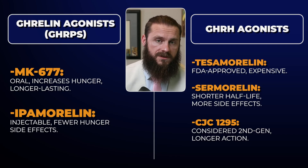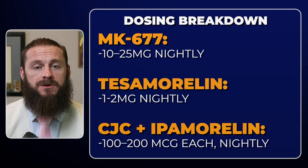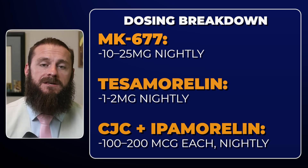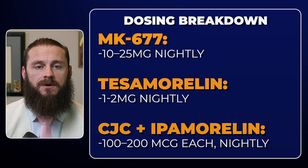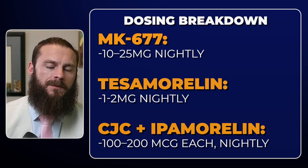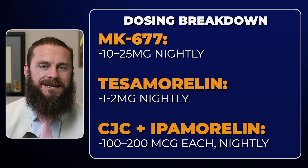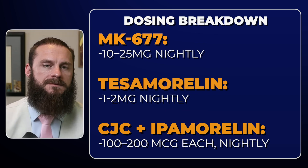Samorelin also seems to have more side effects with cortisol, prolactin, and thyroid. As for how to use them: MK677 is often used standalone at 10 to 25 milligrams nightly, and in labs we often see a 50 to 100% increase in IGF-1. Tesamorelin is often used standalone from 1 to 2 milligrams. Ampamorelin and CJC1295 can be used standalone, but those two are often mixed together to hit both growth hormone receptors and get an increased pulsatile response from the brain, typically at 100 to 200 micrograms of each nightly.